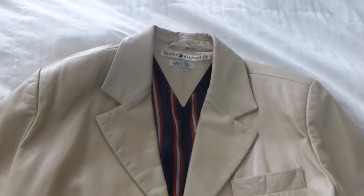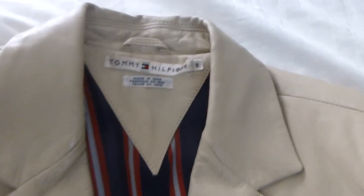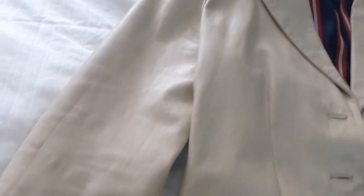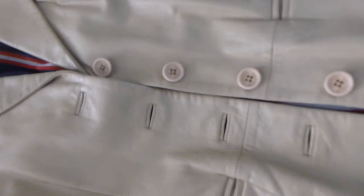Hi, this is Abandon the Rat Race eBay seller, and today I have a female Tommy Hilfiger size 6 leather jacket. As you can see, I am just scanning the item. It has four buttons, two lower pockets, one breast pocket, and a four-button jacket.